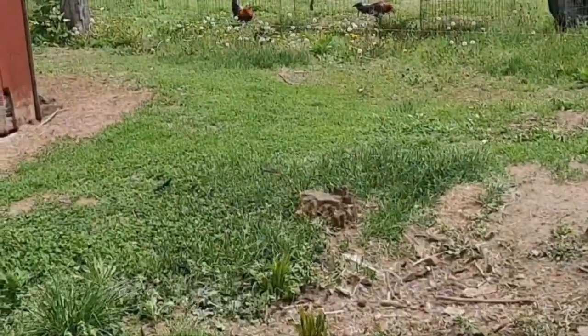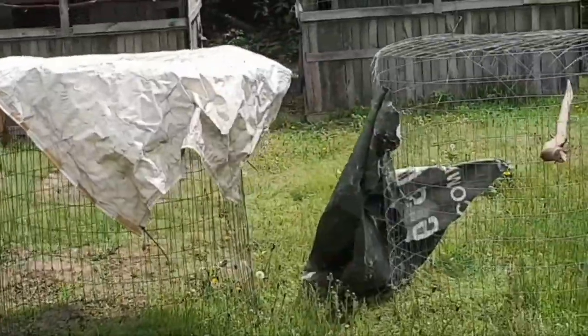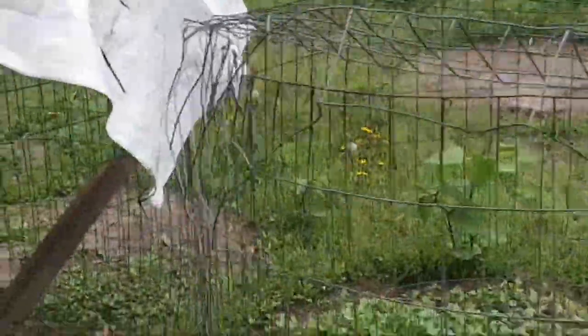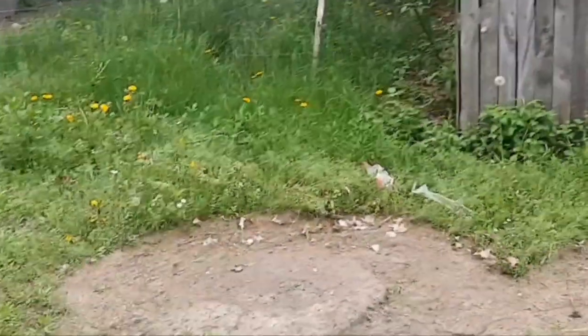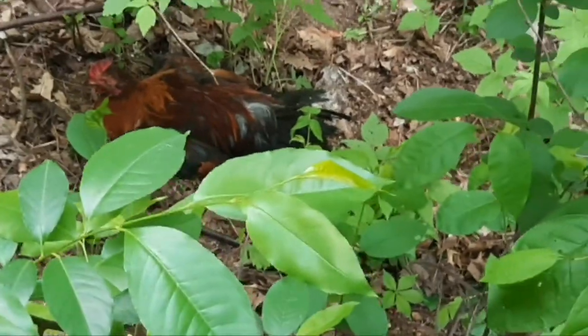There is one rooster missing out of here — he must have gotten out — and I don't see him anywhere. I don't know if they fought somewhere and he killed him off in the woods, or if he beat him up and he ran and hid, but it was a pure Kelso stag and I hope I find him. I found that Kelso stag — he's right here in the woods — and he's beat up. I think I'm going to try and catch him and then assess how much damage was done.